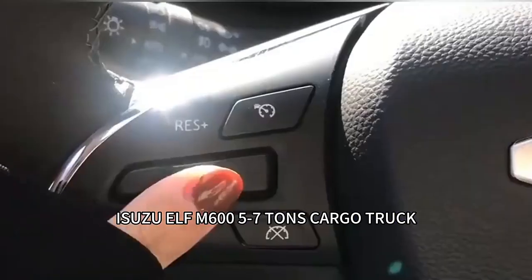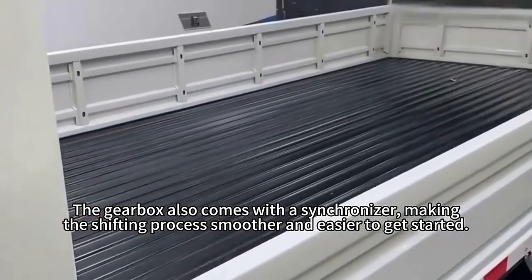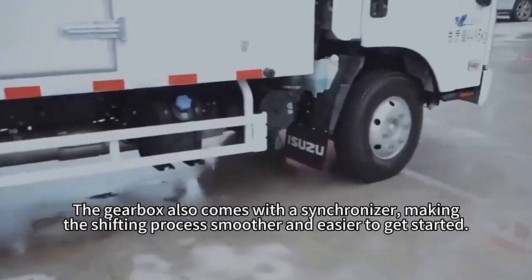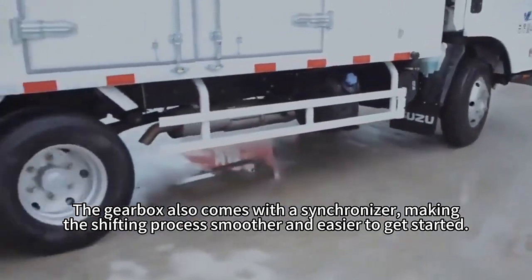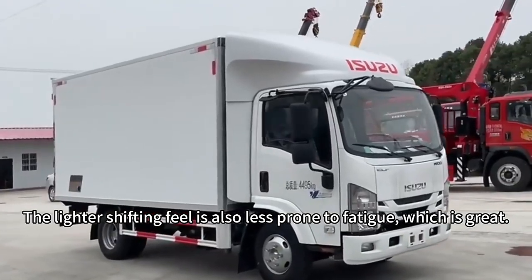Isuzu Elf M650-7, Hans Cargo Truck. The gearbox also comes with a synchronizer, making the shifting process smoother and easier to get started. The lighter shifting feel is also less prone to fatigue, which is great.